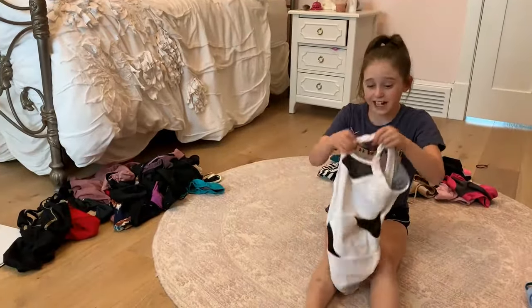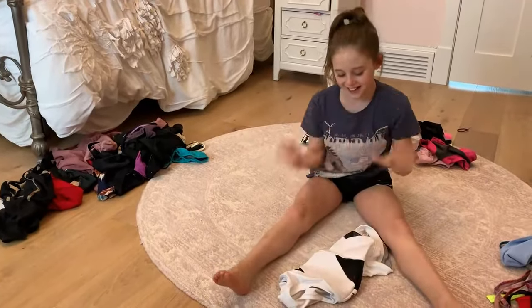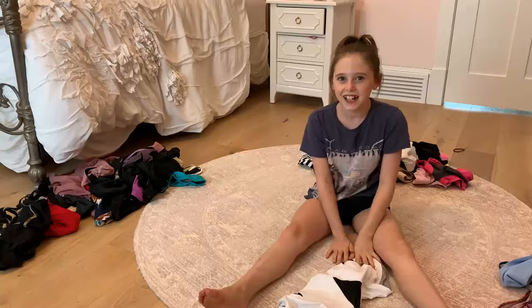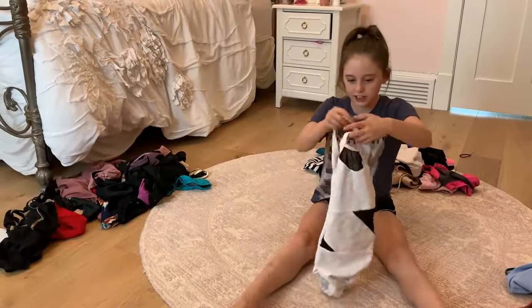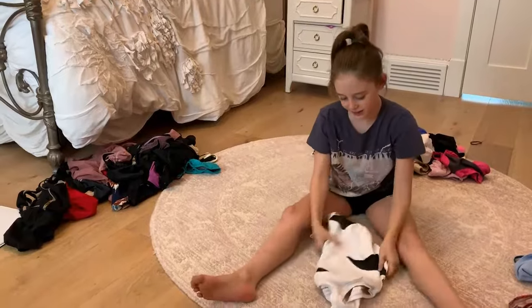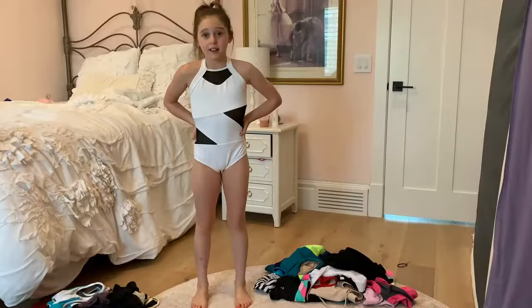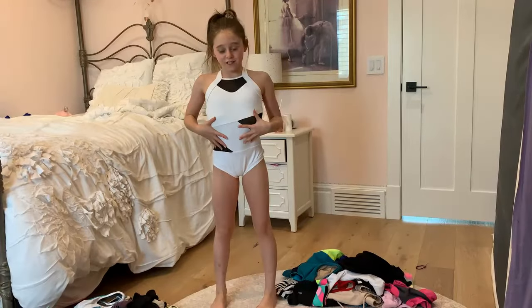First I have this one — it's from Five Dancewear and it is so cute. I love how it's like mesh but simple white, and it kind of crosses so you put your head in there. I really love it, so I'm going to try this one on for you guys.